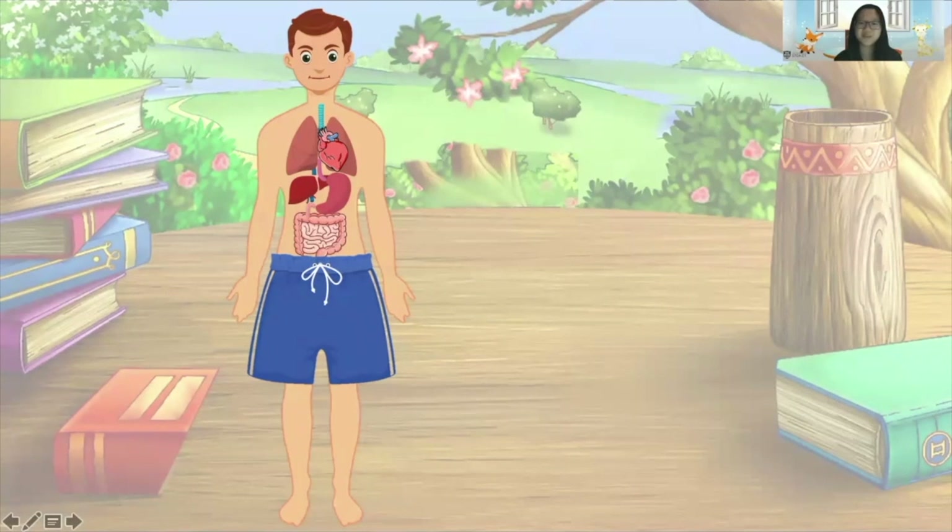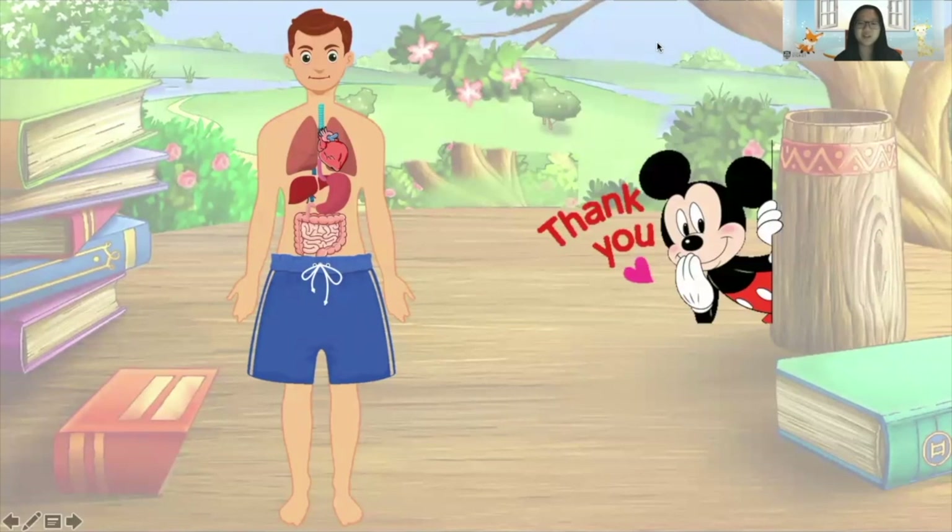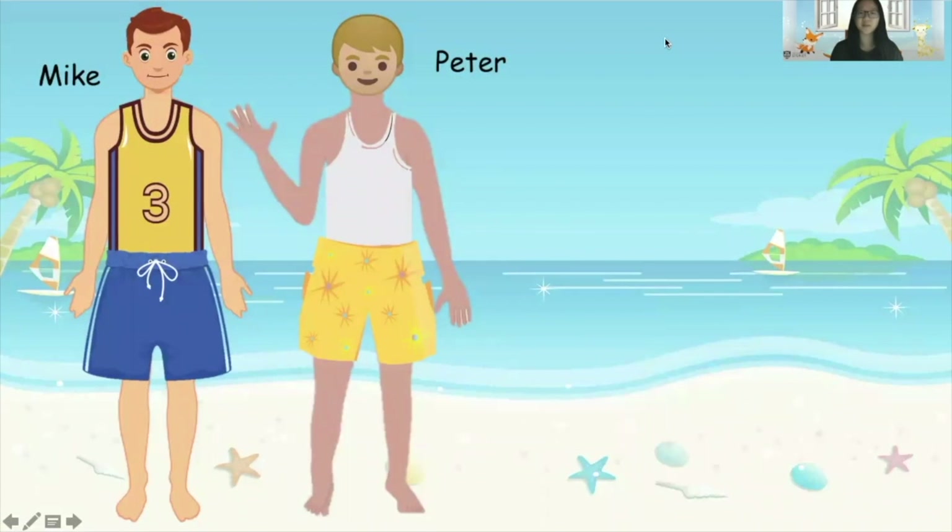Thank you for your help! Mike has already found all his missing organs, and he can breathe and move around — different parts of his body can function really well. Mike is very happy now, so he goes to the beach for a walk with his friend Peter.